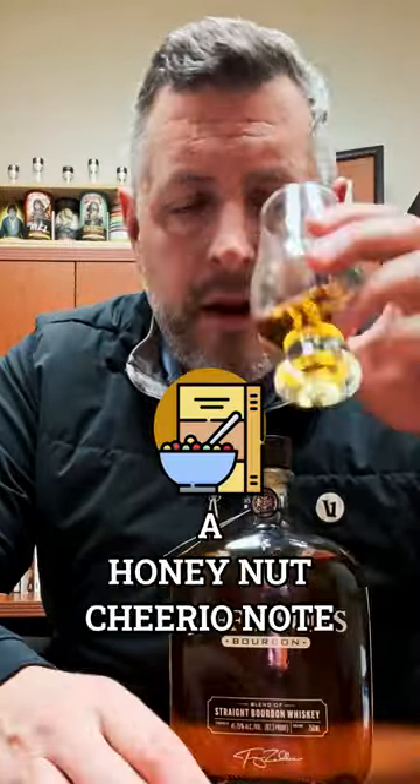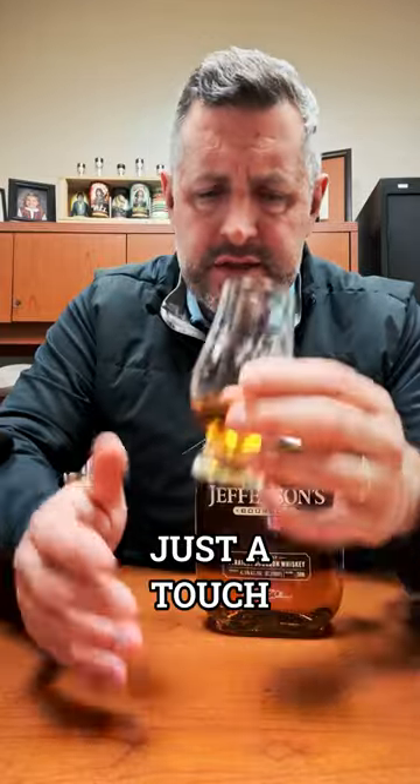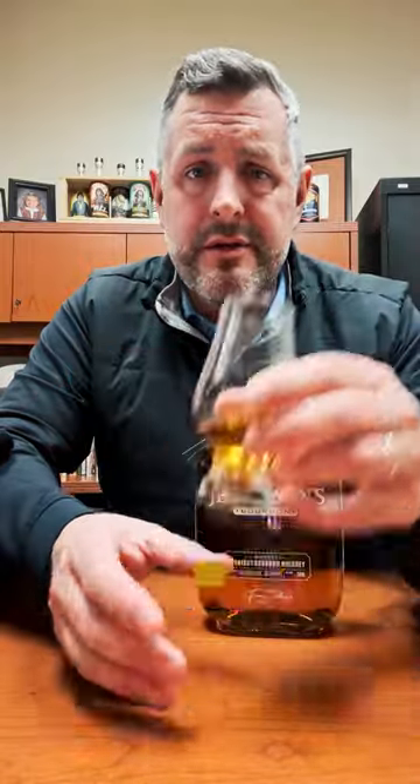A little bit of a honey nut cheerio note on the nose, a little minty, a little herbaceous. Kind of reminds me of Heaven Hill, just a touch. More honey, light oak, not heavy. You can see it's not dark. This is a sipper. I think it's still premium, but it's not premium priced anymore — it's 26 bucks. It's on Red Hot Deal right now, so it's a great deal.